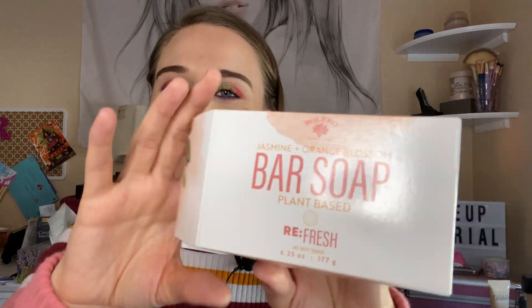This is a jasmine and orange blossom bar soap, plant-based. It smells really good and I really did enjoy this bar of soap. It's 6.25 ounces and I really like soap from the Dollar Tree.